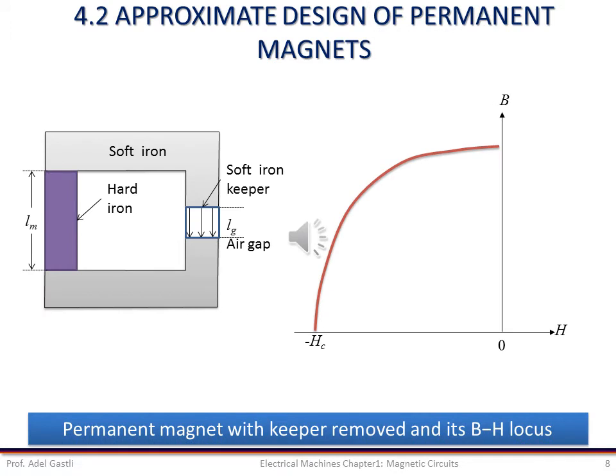Now let us see some approximate design of permanent magnets. Let the permanent magnet, previously studied, be magnetized to the residual flux density denoted by point A in this figure. If the small soft iron keeper is removed, the air gap will become the active region for most applications. In order to determine the resultant flux density in the magnet and in the air gap, let us make the following assumptions: there is no leakage or fringing flux, and no MMF is required for the soft iron.